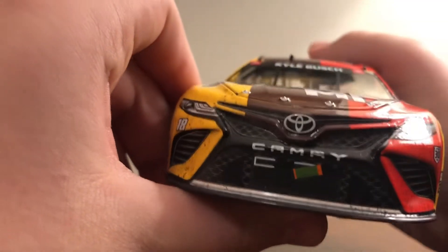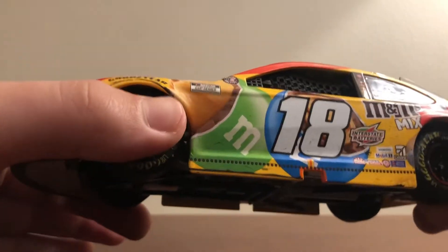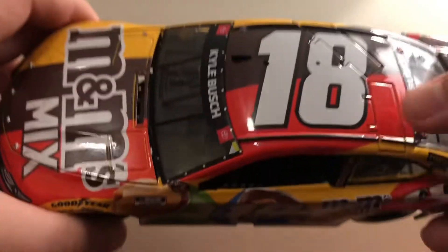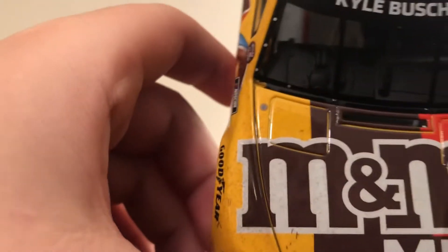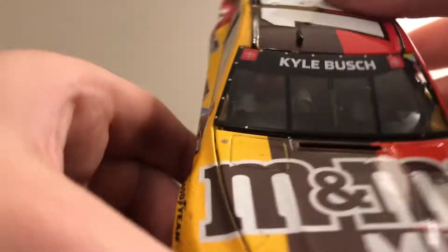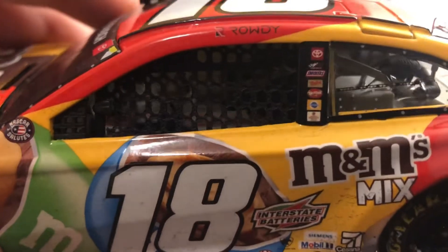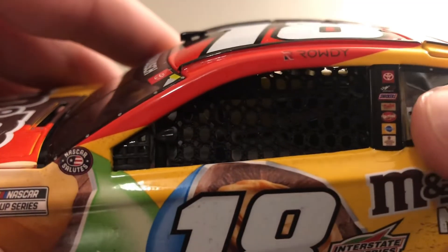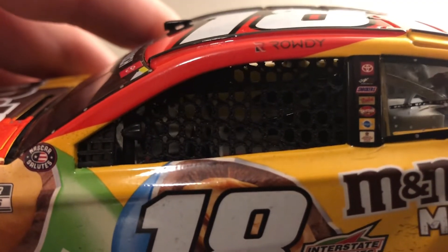A piece of grill tape on the front. I actually really, really like this car — I think it goes really well with a lot of my other die casts. Some little detail on the hood here, Kyle Busch obviously here. Rowdy on the name rail, and then some other sponsors: Toyota, JD Gibbs, Snickers, Twix, Skittles, Pedigree.